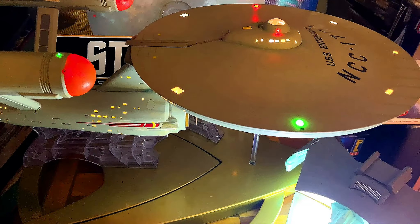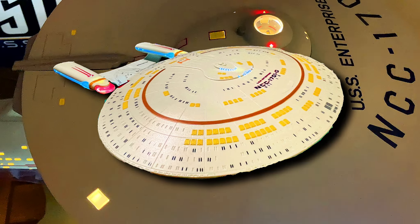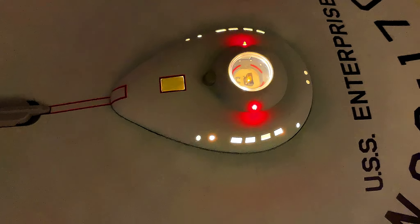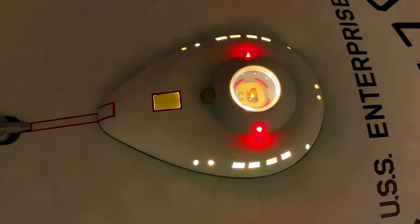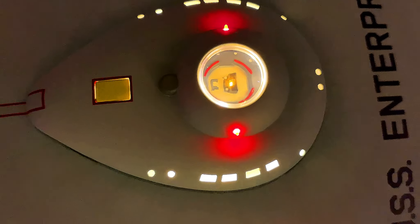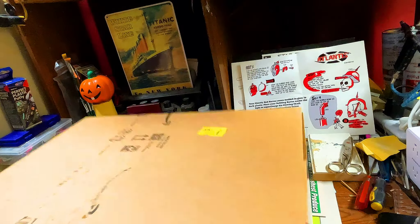This one is going to be different — this is going to be Star Trek: The Next Generation, and we're going to be looking at the brand new reissue from Playmates of the USS Enterprise NCC-1701-D. So without further ado, let's go over to the desk where there's more room and more light, and I'm going to show you guys the reissue from Playmates.